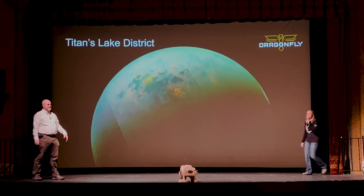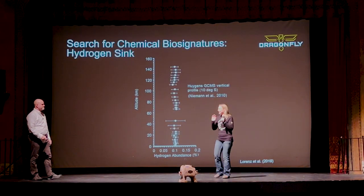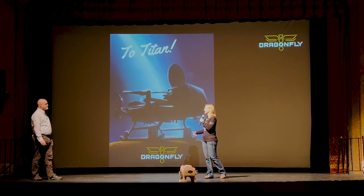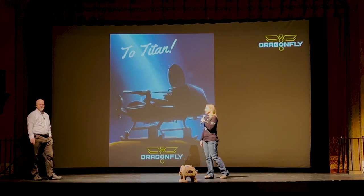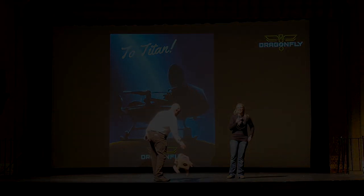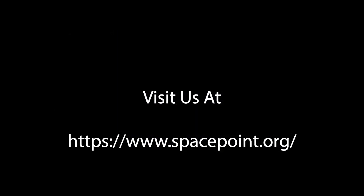Thank you so much for your curiosity tonight. This is obviously the right person to bring to the stage today. Thank you so much, Dr. Barnes, for being here, answering these questions, and going through these presentations. Such an important thing that you're doing. Thanks for coming.